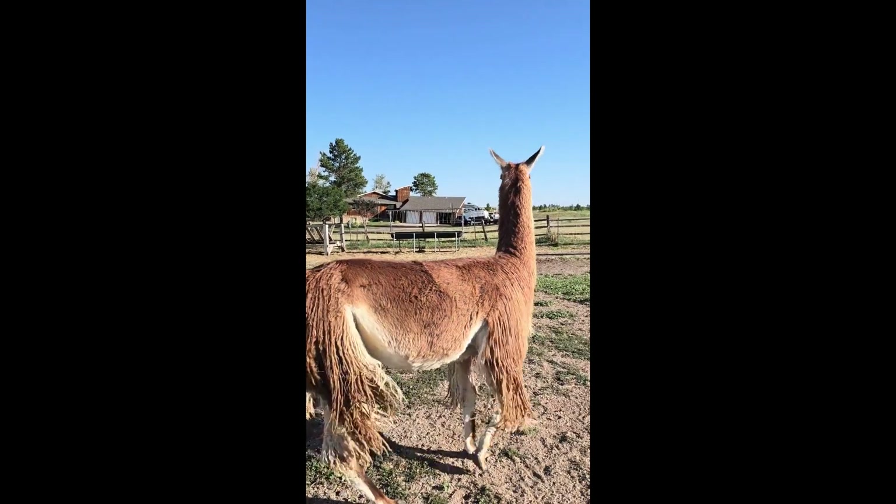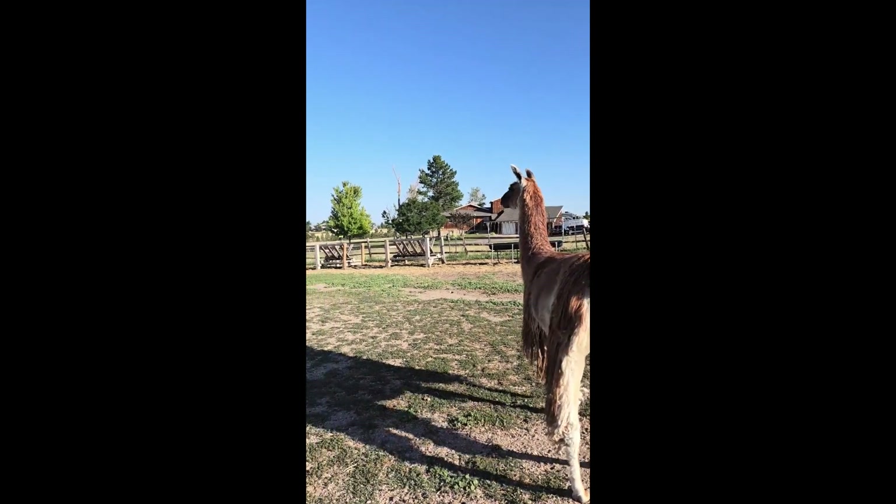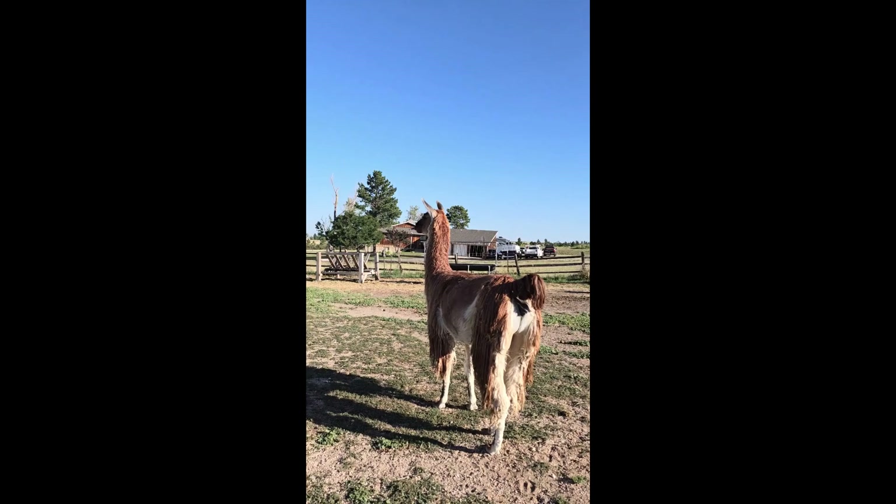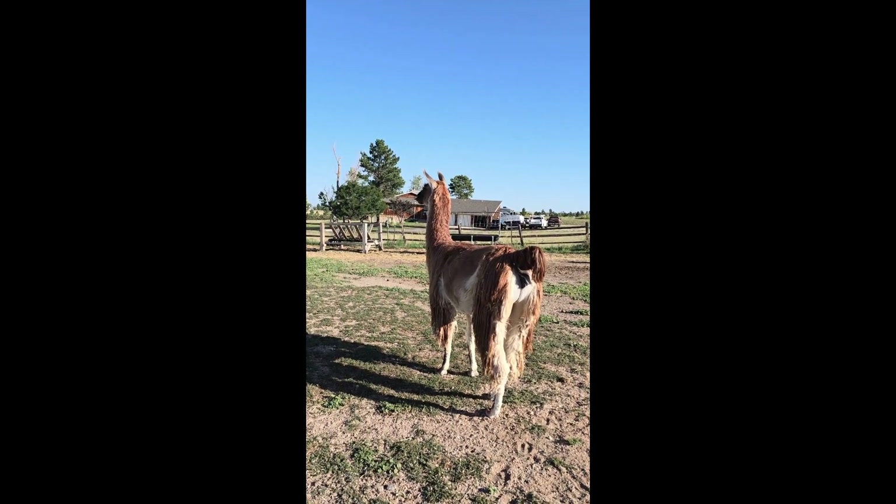What's this one's name? That is Rue. She came here — she's one of our newest llamas. I think she's only been here about two or three years. It hasn't been that long.